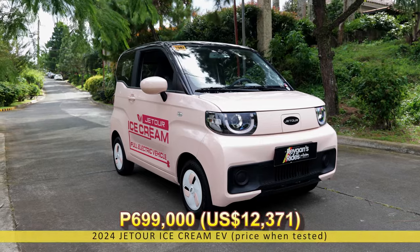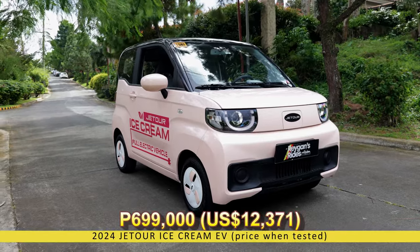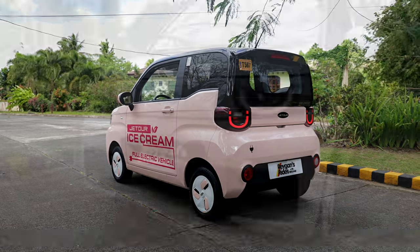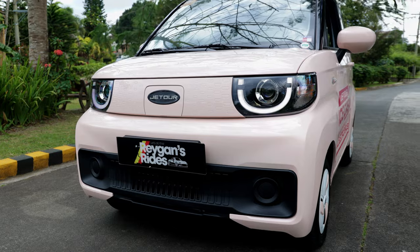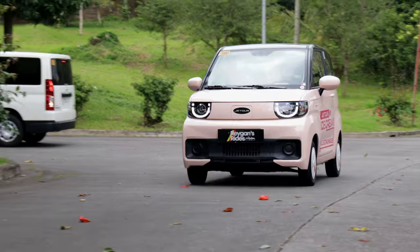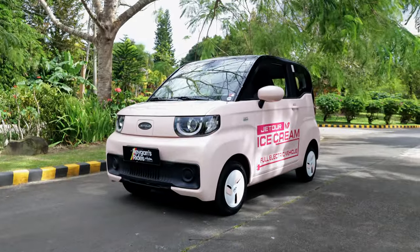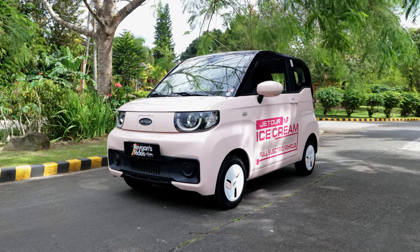At 699,000 Philippine pesos, you not only get a city car for daily chores, but you also get a cute metallic pet that will always make you smile. But given its small size and cute looks, how does it drive in our SUV-crazy country? Can it even go out on the highway? Let's find out.